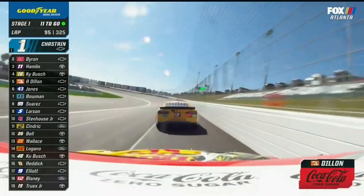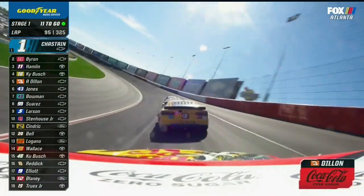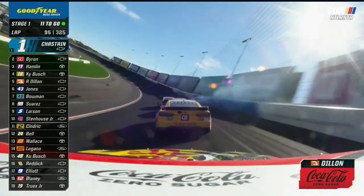What are Hendrick Motorsports engines? That's a very good question. I would think that...